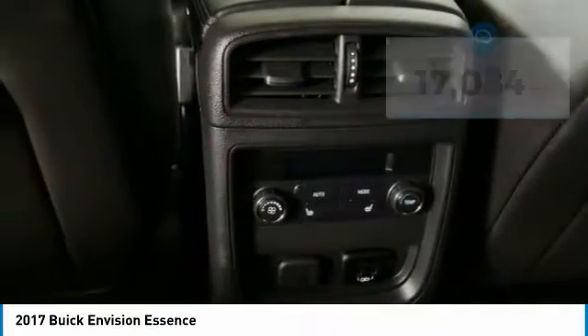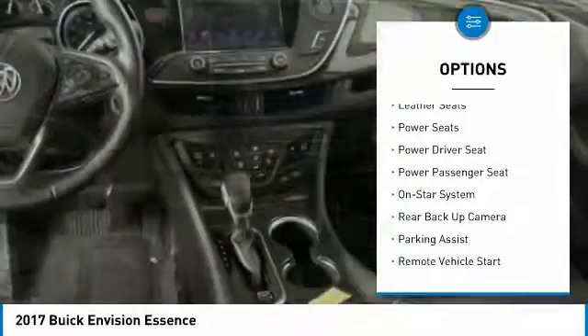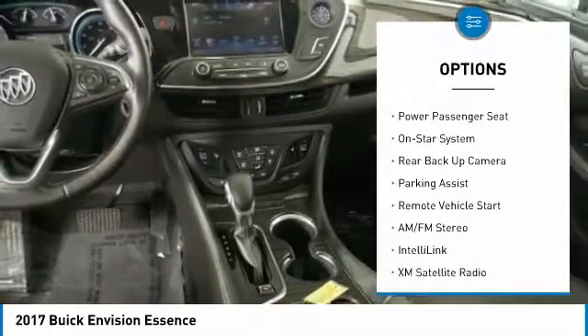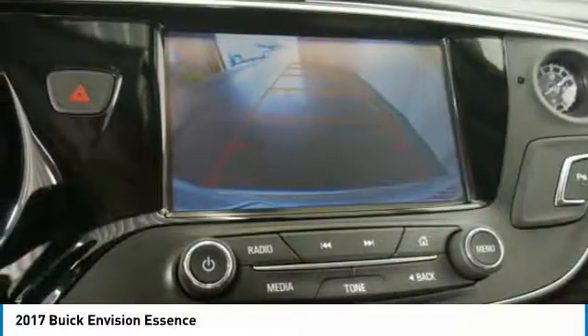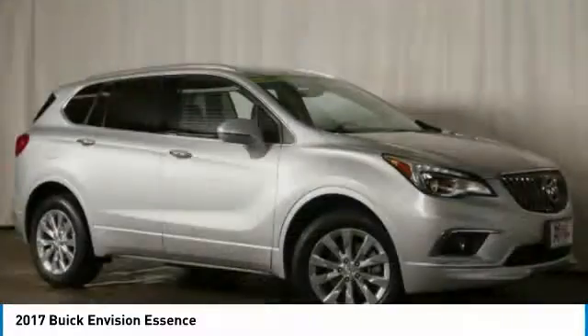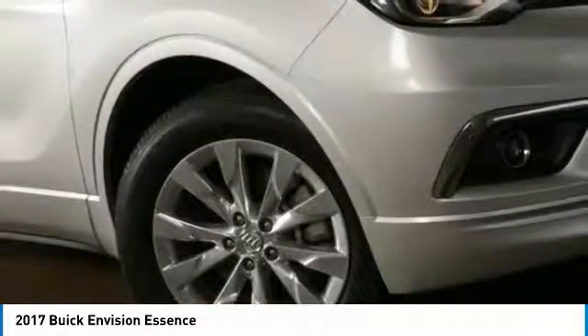Here are some of this vehicle's great options: heated seats, traction control, anti-lock braking system, XM satellite radio, backup camera, power passenger seat, stability control, all-wheel drive, and power liftgate. Come see the car for yourself.